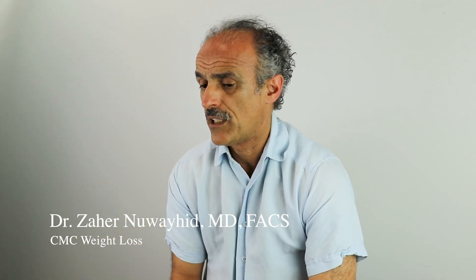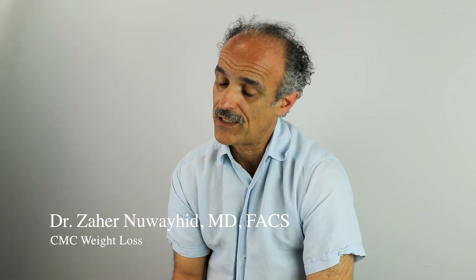GLP-1 medications are very good in that aspect. They work on the production of insulin — decreasing insulin production from the pancreas and decreasing glucose production from the liver — so glucose metabolism is affected in a very positive way and diabetes is better controlled. At the same time, it slows down the stomach and the digestion, and the gut hormone changes suppress appetite. It's a very nice dual action between glucose control and losing weight.